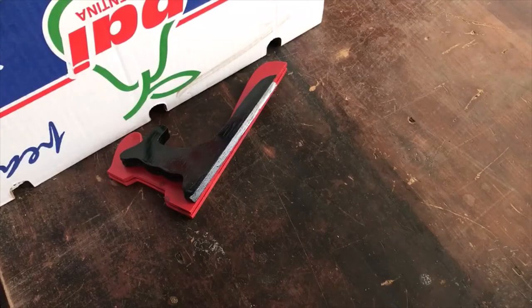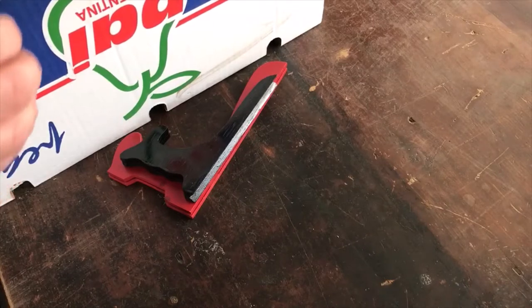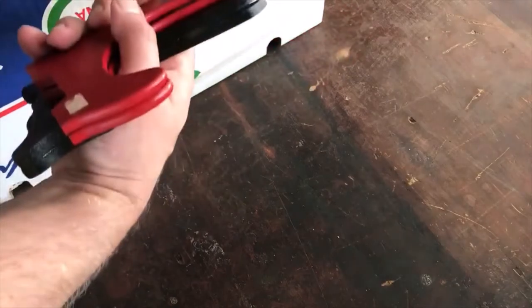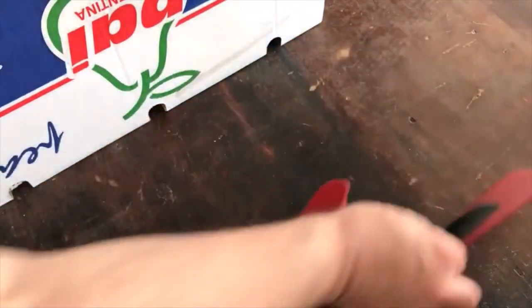I went to the first church rummage sale I've been to in quite a while and got some goodies. I'll show you what we got — a couple of plate holders, which I happen to need for the store.